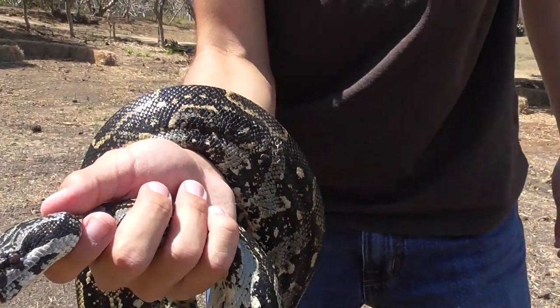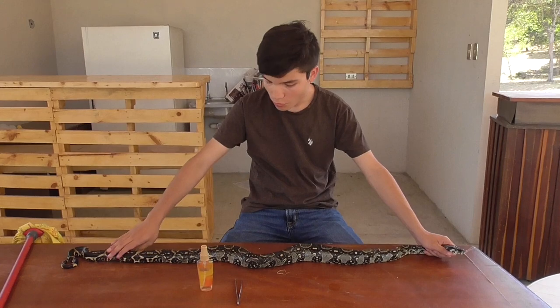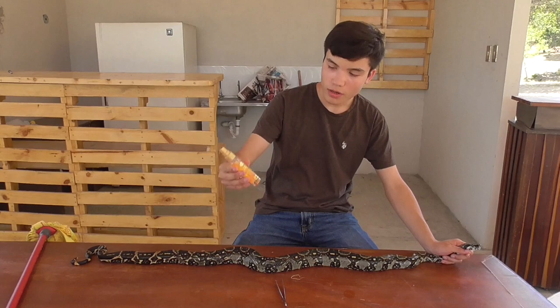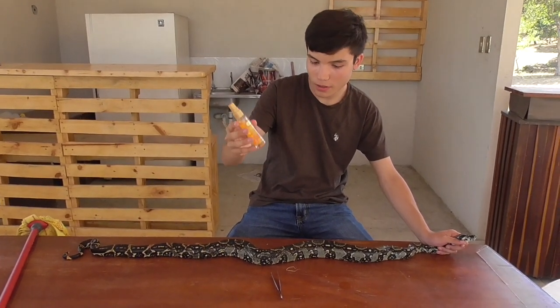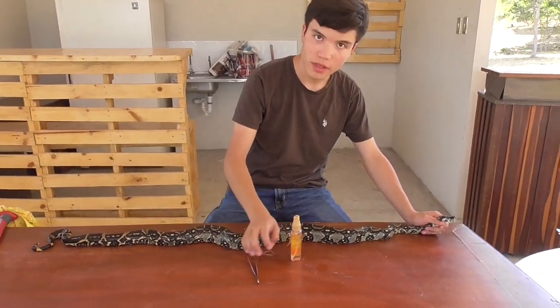We're going to return the favor by removing the ticks. Here we are with our boa constrictor, ready to remove the ticks. We've got tweezers and we've got alcohol — don't mind the label, this is actually rubbing alcohol in the jar. Let's get started.